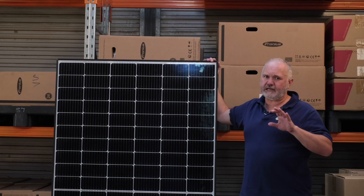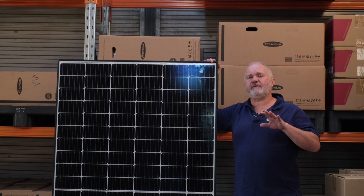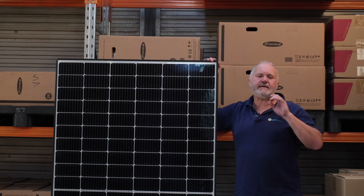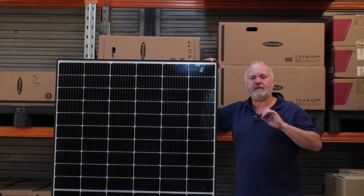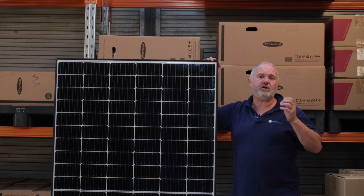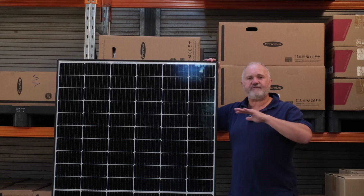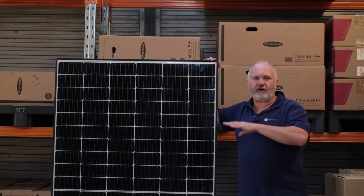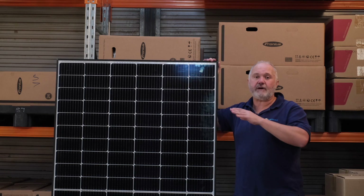In terms of financial visibility, REC Solar panels didn't score as well as some others like LG. The reason being is that Elkem, their parent, is listed in Norway on the stock exchange there. It is quite a large company — we're talking revenues of just under $3 billion — but a very small profit, only showing a profit of $32 million last year. And that's for the whole group, which has many divisions. There's no separate visibility of what the financials are for their solar division, so we have no idea if their solar business is actually making any money.